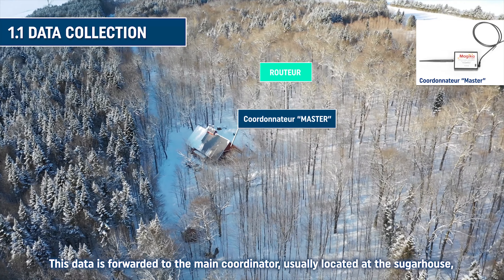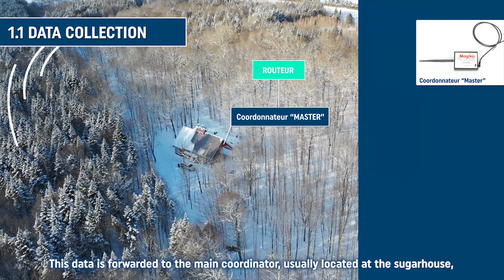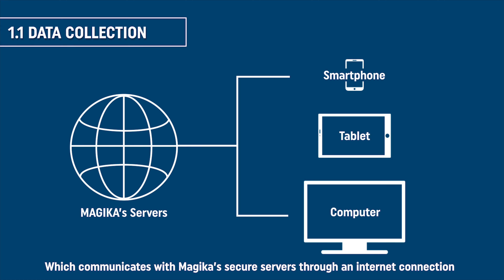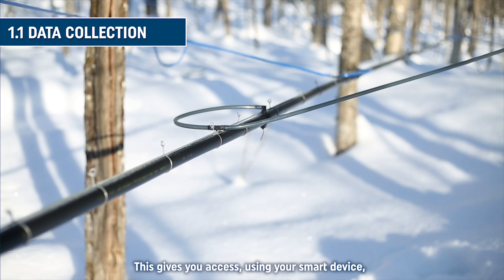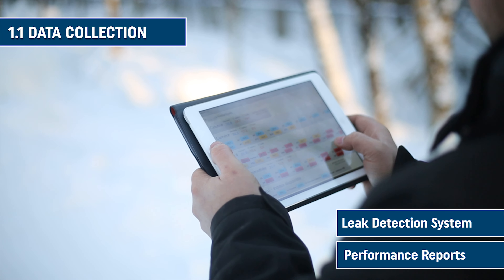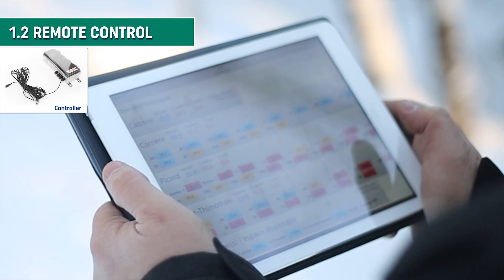This data is forwarded to the main coordinator, usually located at the sugar house, which communicates with Magicka's secure servers through an internet connection. This gives you access, using your smart device, to the leak detection system, to performance reports, and to remote control functions.